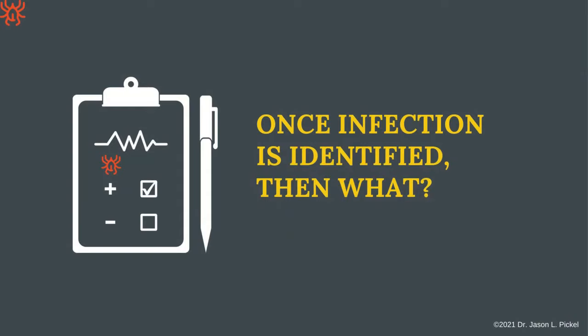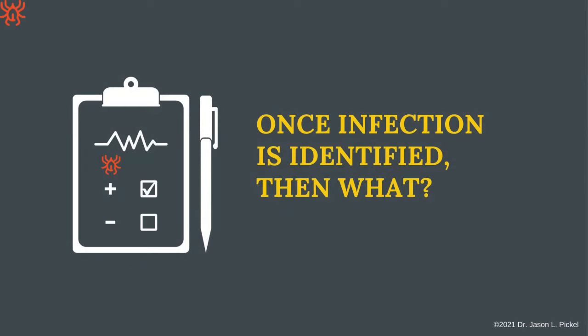Once you've had all these tests run — some positive, some negative, or all one way — what do you do next? First, figure out what phase you're in. Phase one is the acute phase, just after getting bit by the tick, about half a week to four weeks out. This is when you still probably have that rash, and symptoms like flu-like symptoms, headache, lightheadedness, fainting, muscle pain, and stiff neck.